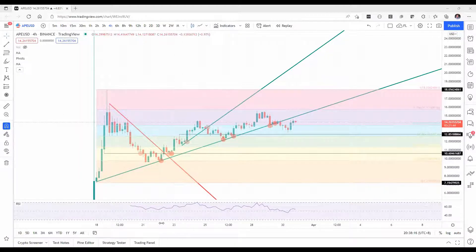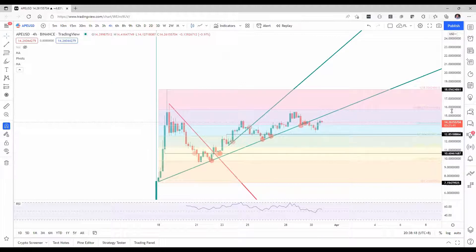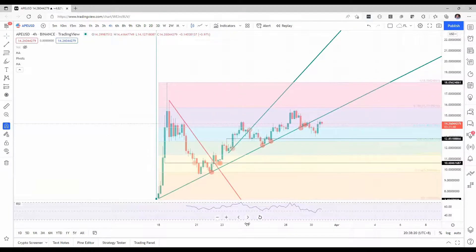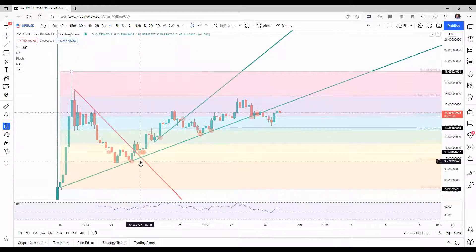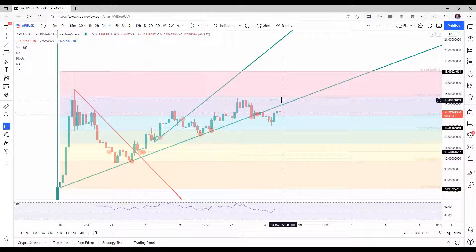If we look at ApeCoin, we're taking a four-hour chart in order to be able to drop a few important lines. We already have this ascending trend line here with a test on the 22nd of March, 26th of March, and then the 26th of March again. Clean break, and now it looks to be bouncing off a little bit back towards that green ascending trend line in order to possibly pop above it and then go even further upwards towards those higher levels.